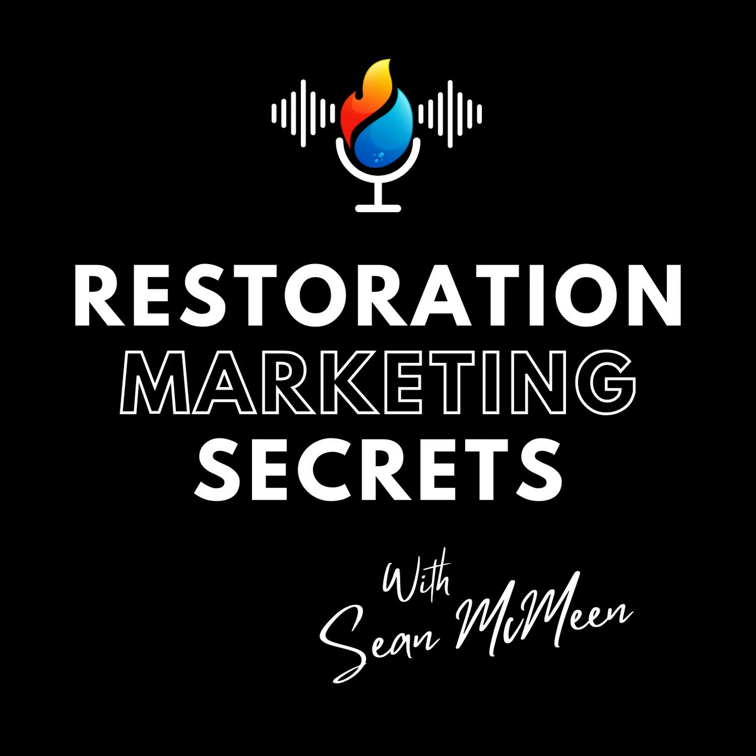The number one question I get all the time is, how do I get more water damage leads? Today, we're going to talk about the fastest way to get more water damage leads in the next 30 days. Let's get into it.